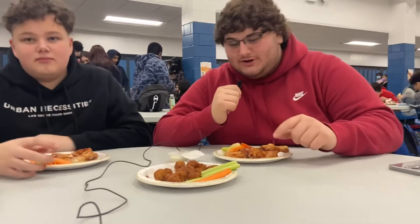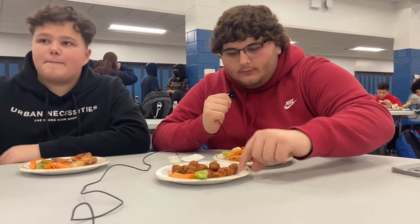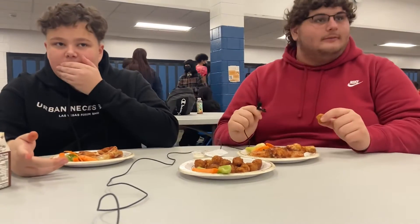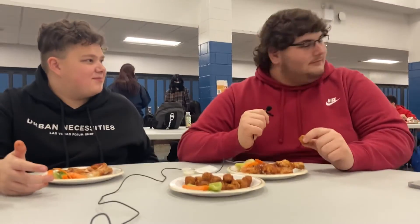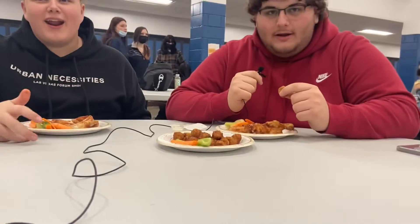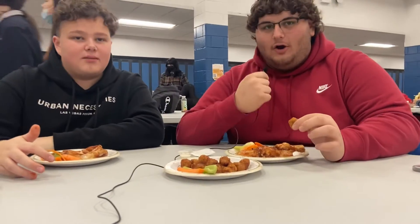We gotta do the bounce test because it's round. Let's pick a good one. A fry just flew out of nowhere and hit Michael, our cameraman, in the face. We have to wait for this guy to go by to do the bounce test.